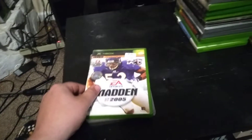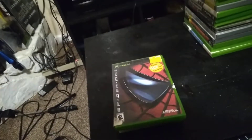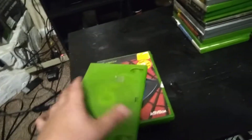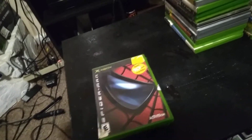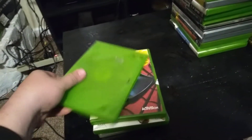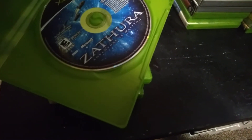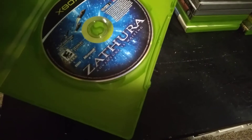Then we got Spider-Man, where you go on spider adventures and fight bad guys and stuff, which is pretty cool. Then we got Batman Advance, which is also just like the Spider-Man game but it's a Batman game. And then we got Zathra — 'Adventure Is Waiting' — so I guess it's an adventure game, I'm not really sure on that one.